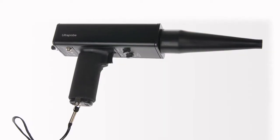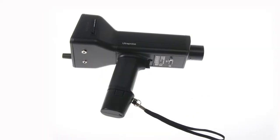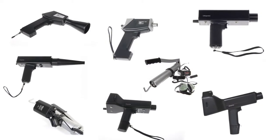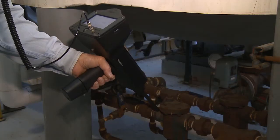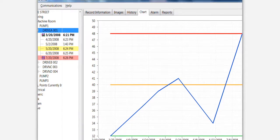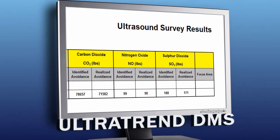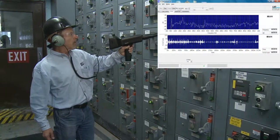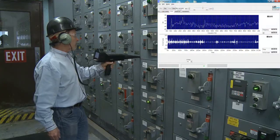Since 1973, UE Systems has been advancing ultrasound technology through product development. Its famous Ultraprobe line now consists of eight incredible models to meet the inspection needs and budget of nearly any organization. Add to that software — one that helps manage test data, shows trends, and reports on your environmental impact — and another used to analyze mechanical, leak, and electrical sound signatures which identify problems long before failure occurs.